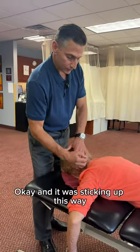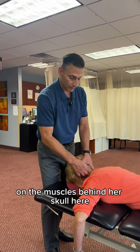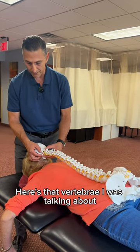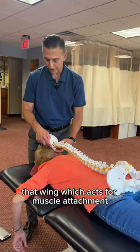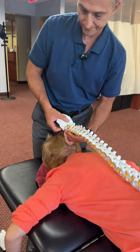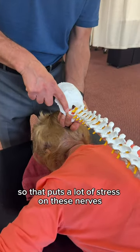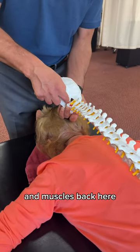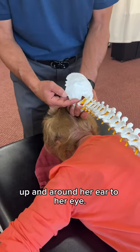It was sticking up and putting a lot of stress on the muscles behind her skull. Here's that vertebrae I was talking about. That wing, which acts for muscle attachment, was twisted up like this. So that puts a lot of stress on these nerves and muscles back here, and it was sending the pain up and around her ear to her eye.